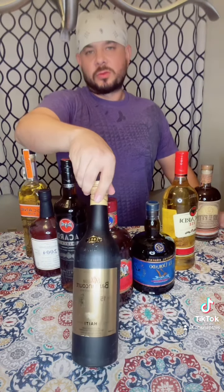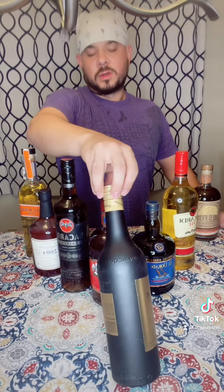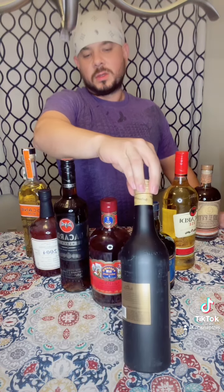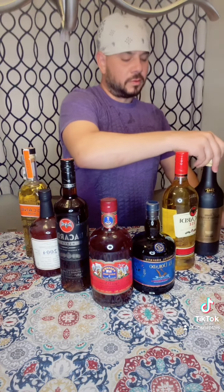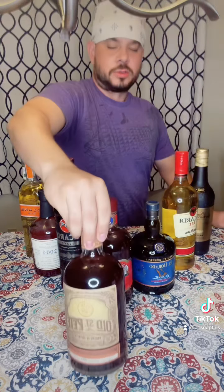Then we have the French style rums or the agricole rums. That refers to rums from the French territories or ex-territories, and these follow the same cleanliness rules as sort of a cognac — so no additives, no flavors, no colors, no sugar.